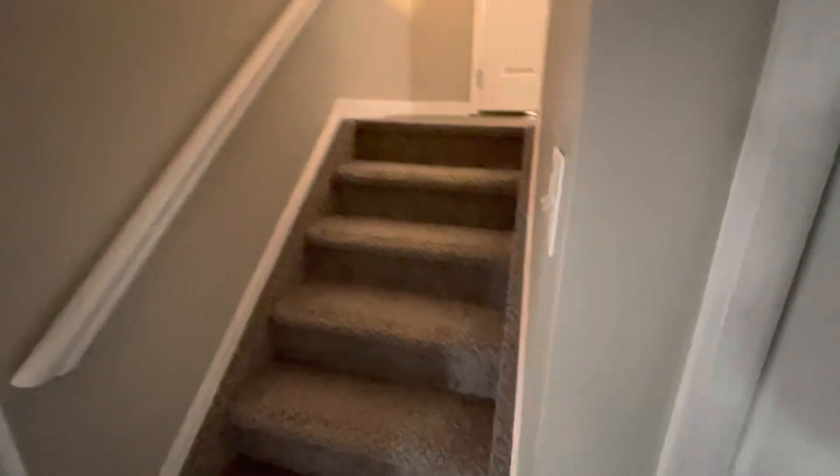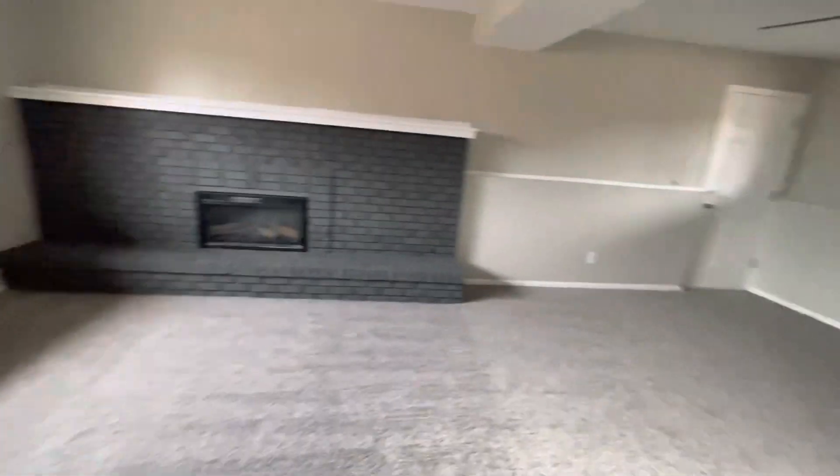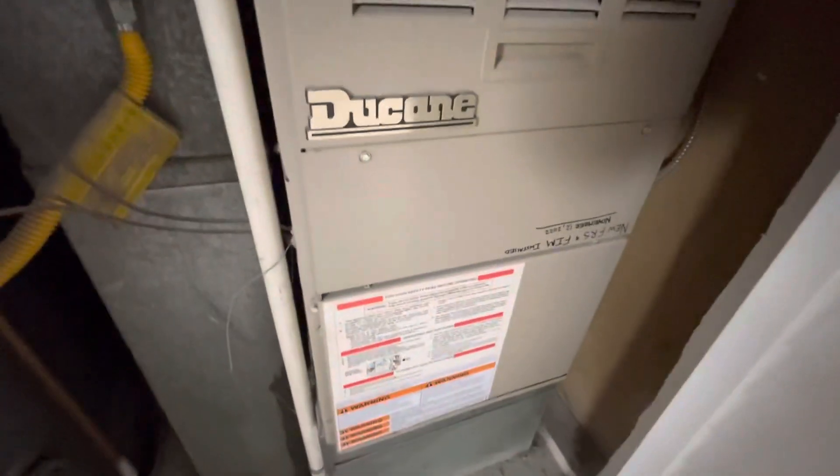Downstairs basement — new vanity, new toilet. I doubt this tile is new. It's an interesting look, like there's something that used to be embossed on it, some kind of decoration. I don't know exactly what they did, but this is like the one part of the house that hasn't been renovated. Understair storage. Gray fireplace. There's a little area over here where they left up some wood paneling and just painted it gray. The furnace is from 2009 — it's a Ducane, I've never even heard of that brand, so who knows how well that works.